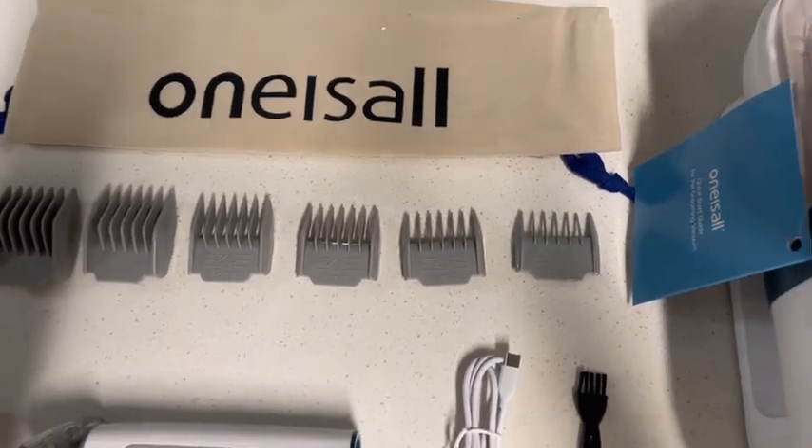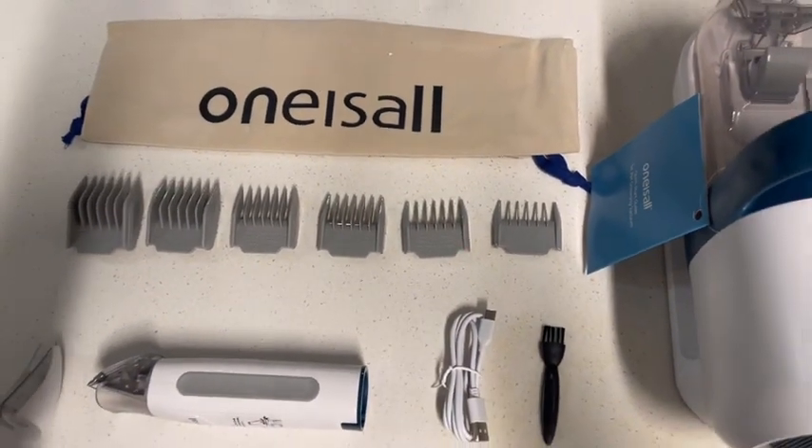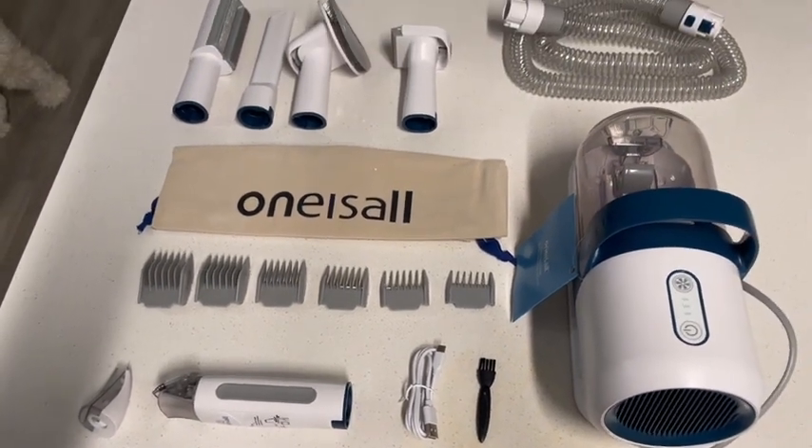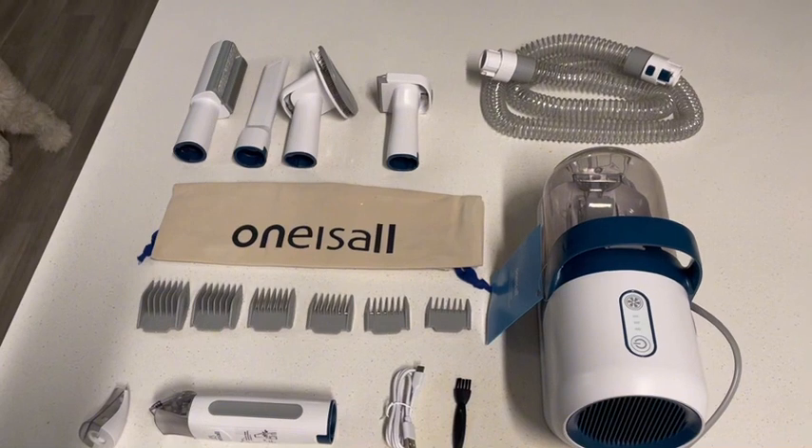If you have a dog, a cat, or really any animal, I highly recommend you get this product. It was so easy to use and I have not found a pet grooming kit as high quality as this so far.